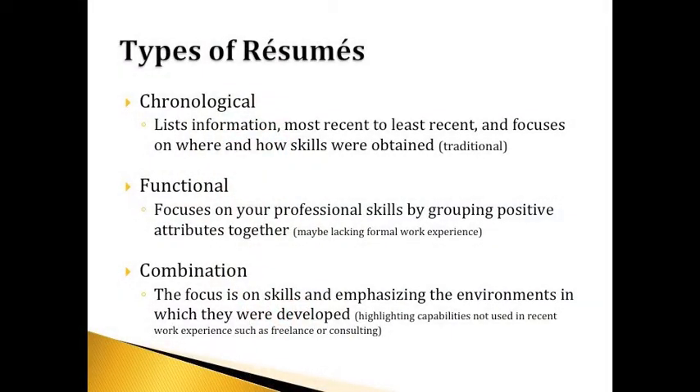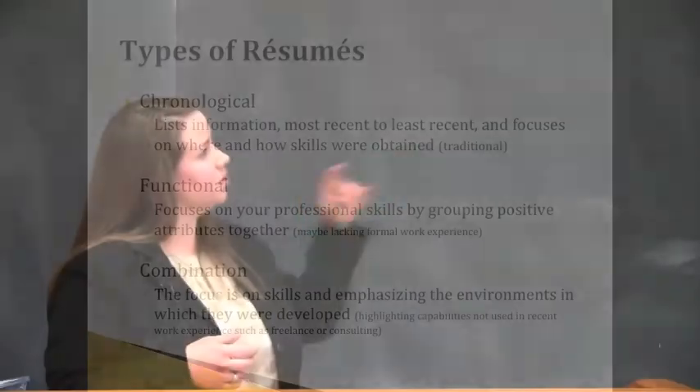Your most important information needs to go on a resume — it varies from a CV, which is going to include everything. There are different types of resumes: chronological, functional, and combination. The most traditional is chronological, going from most recent to least recent, with education always coming first at the top. The functional focuses on professional skills, maybe for somebody lacking formal experience who's gone straight through school without a career. A combination resume is for somebody who's maybe been a consultant, using both work experience and professional skills to self-promote.